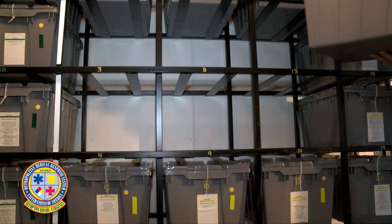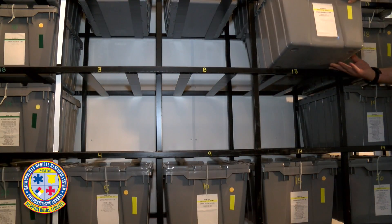Starting with the gray bins with medical supplies, they should be placed in their respective color and number slot.